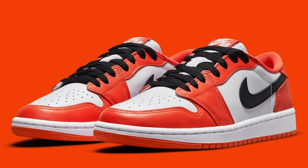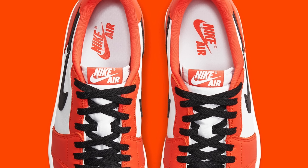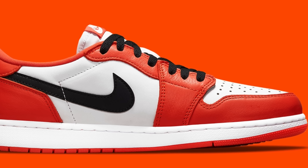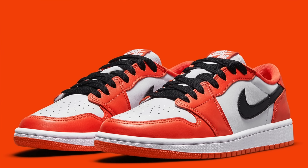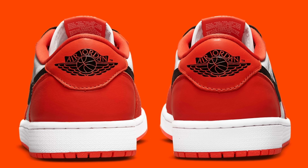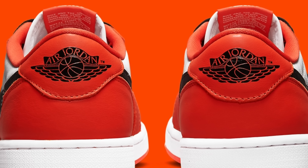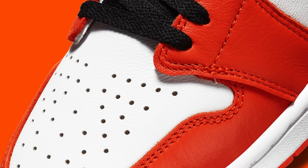Starting off the list at number 10, we've got the Air Jordan 1 Low Starfish. This Jordan 1 Low is more of a recent release — I think it released in the last month or two. While I'm not personally the biggest fan of Air Jordan 1 Lows, Air Jordan 1 Highs are definitely my favorite sneaker of all time. I still think it's a great silhouette, and the Starfish colorway is definitely the right colorway on the Air Jordan 1 Low. It also doesn't hurt that it looks very similar to the Air Jordan 1 Shattered Backboard 2.0 — it's pretty much the exact same colorway, just on a Low instead of a High.